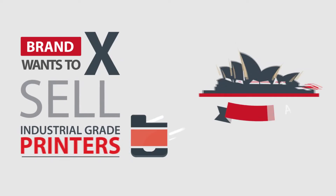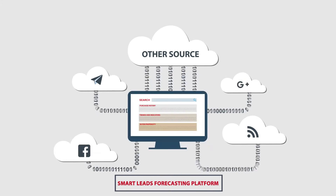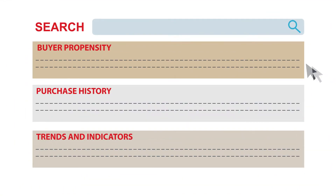Brand X wants to sell industrial grade printers in Australia. Denave's analytics driven smart leads forecasting platform zeros in on potential leads based on purchase history and buyer propensity.